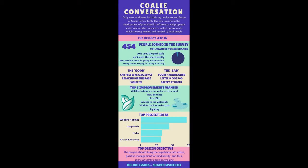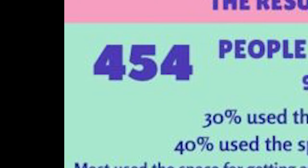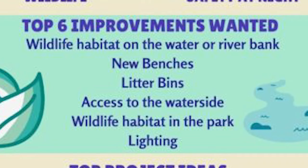A Water of Leith Trust survey was carried out with 454 locals taking part. 96% demanded to see change, with 40% reporting that they used the park on a weekly basis. New benches, litter bins and streetlights were at the top of the agenda.